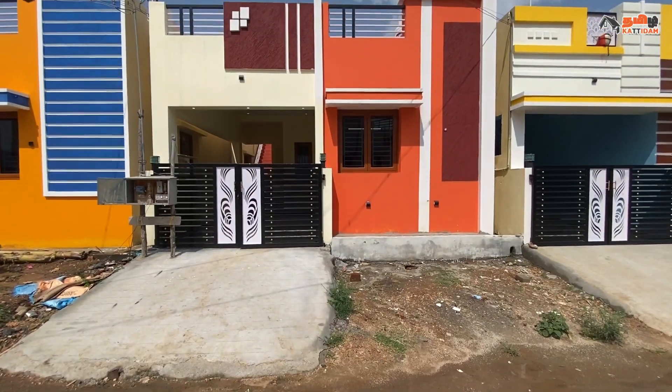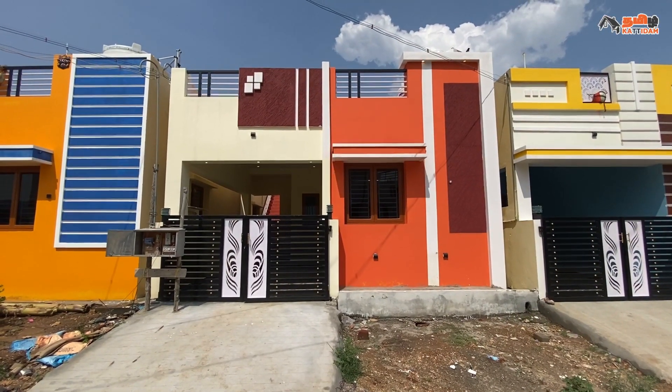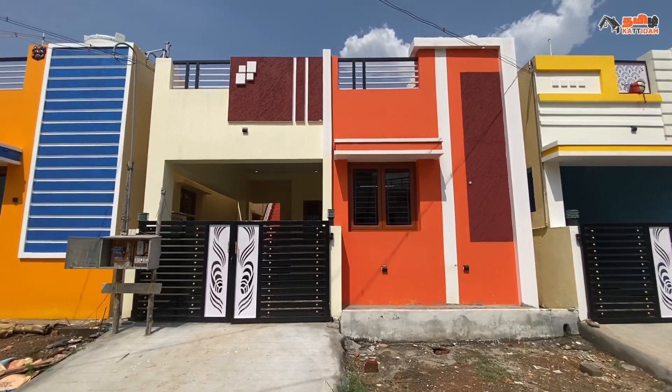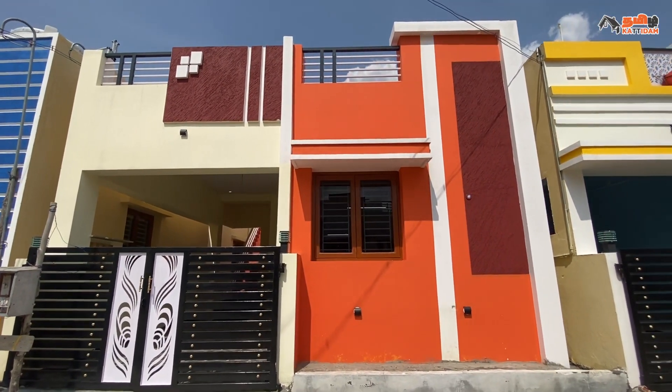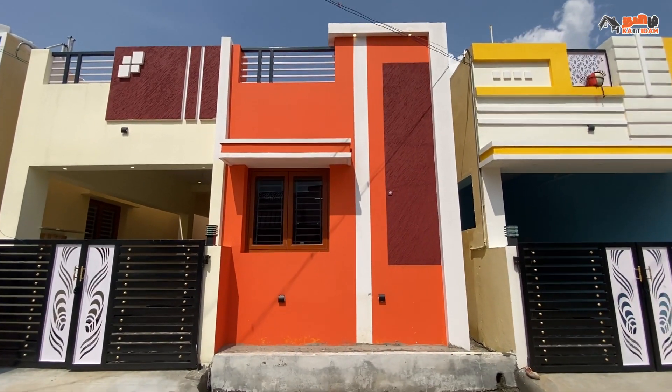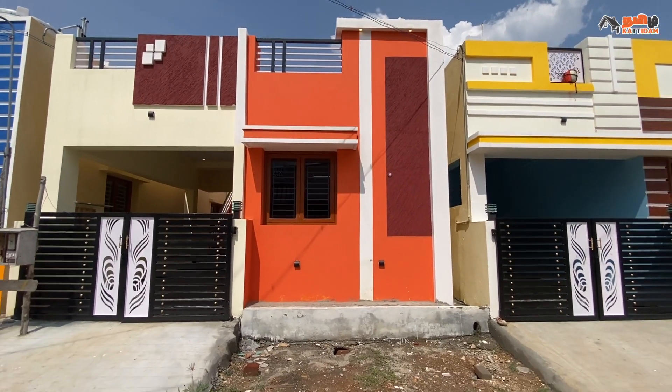Now we are looking at the front elevation. The front elevation is an attractive color combination painting. We have made a dark and light color pattern with orange, maroon, and white color painting. In addition, we have texture work, bottom works, spot lighting, and art work.